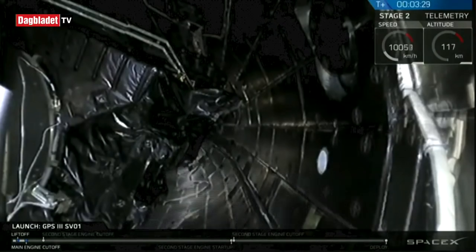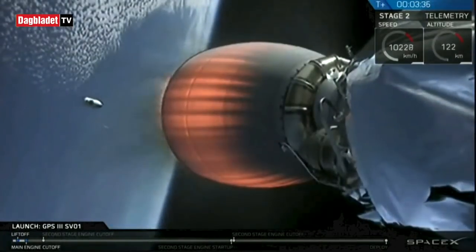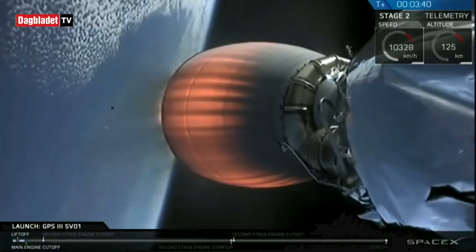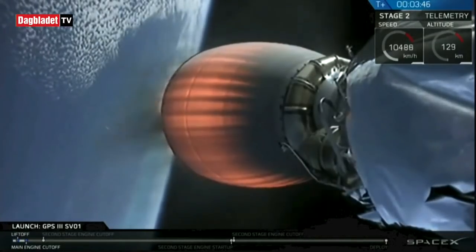Fairing separation confirmed. The two fairing halves have separated and fallen away from the vehicle, exposing the GPS satellite to space. You can also see one of the fairing halves falling back into the atmosphere in the camera view right there. Everything is running nominally from the second stage to our payload.